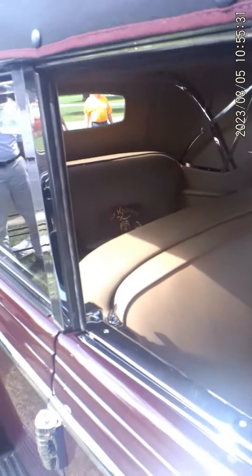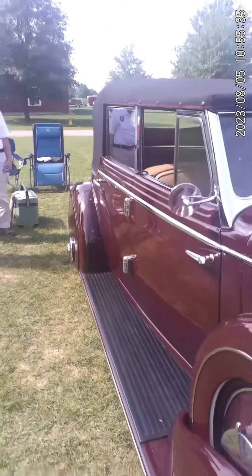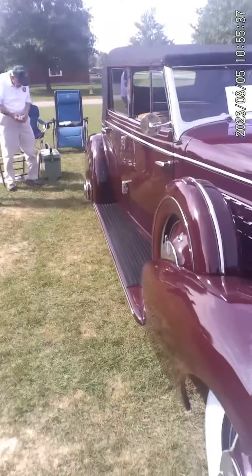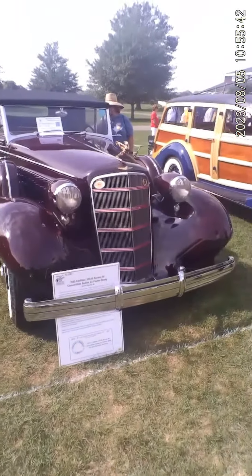You can open both doors at once and those hinges will just take it. What a gorgeous car.